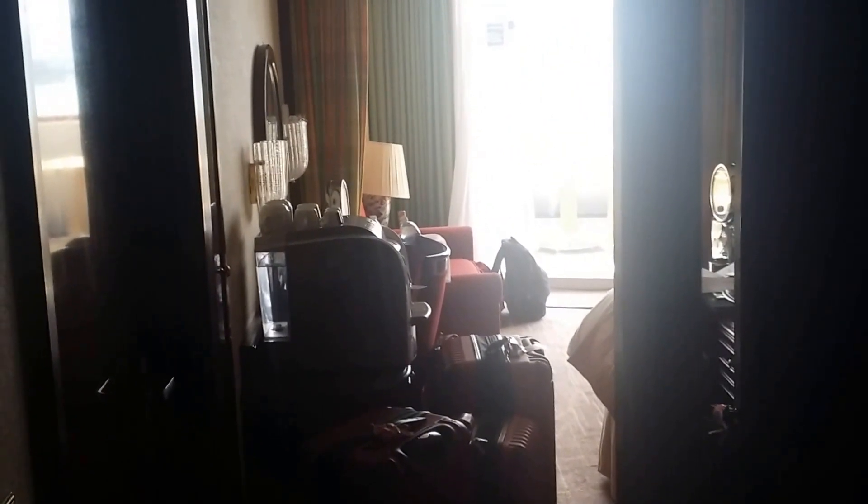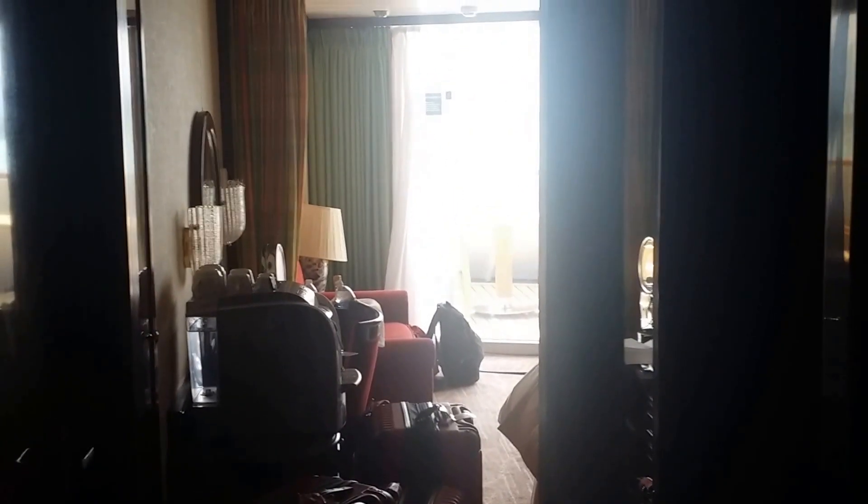Hi everyone. There's no review or YouTube video I could find on Norwegian Sky Room 9202. We just walked in the door and I want to go through this with you guys so we can see what it looks like.